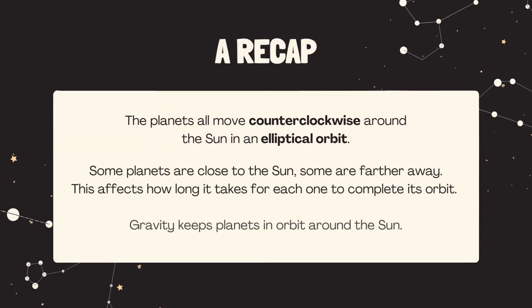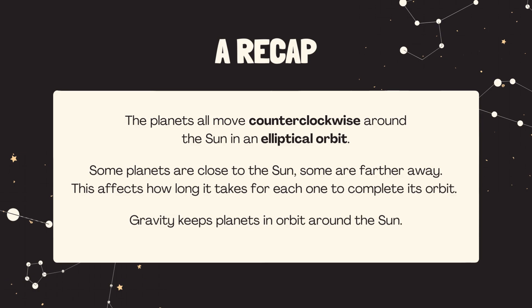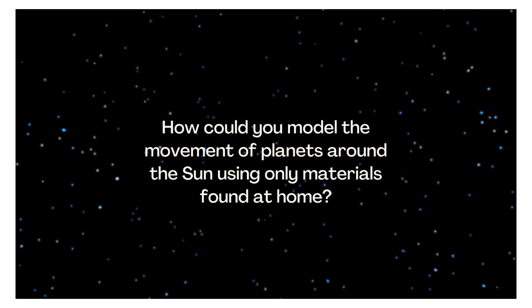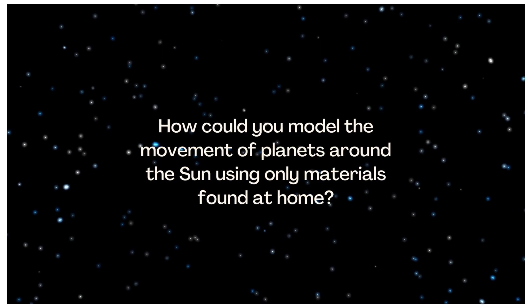The planets all move counterclockwise around the sun in an elliptical orbit. Some planets are close to the sun, some are farther away, and this affects how long it takes for each one to complete its orbit. Gravity keeps planets in orbit around the sun. How could you model the movement of planets around the sun using only materials found at home?